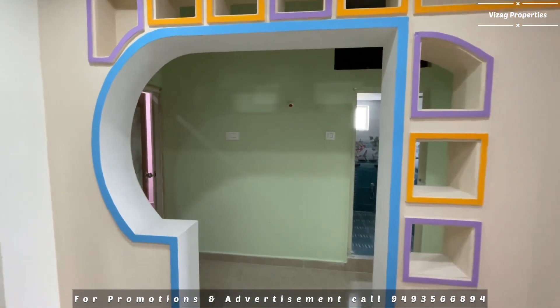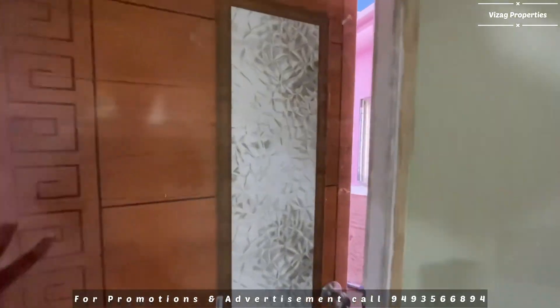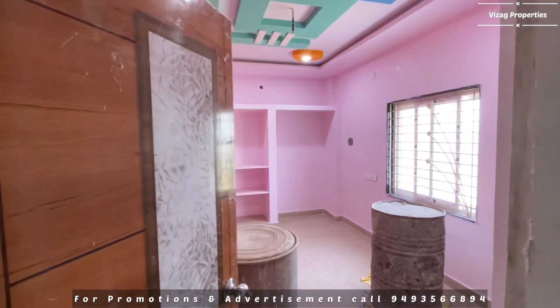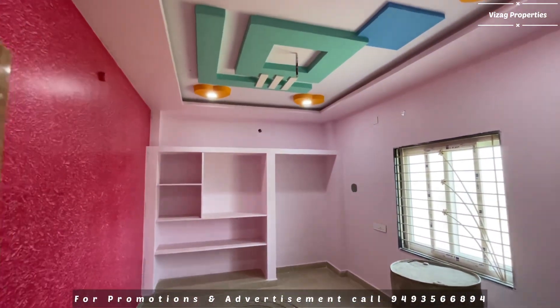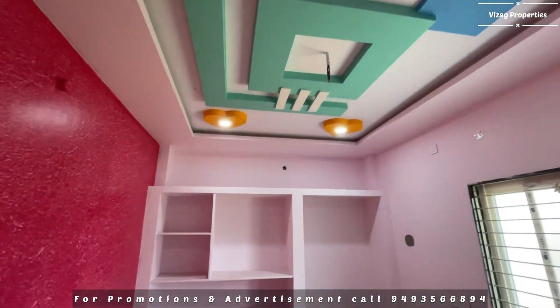This is the master bedroom on one side, and the children's bedroom on the left side. The master bedroom has a lot of space with good ceiling height.